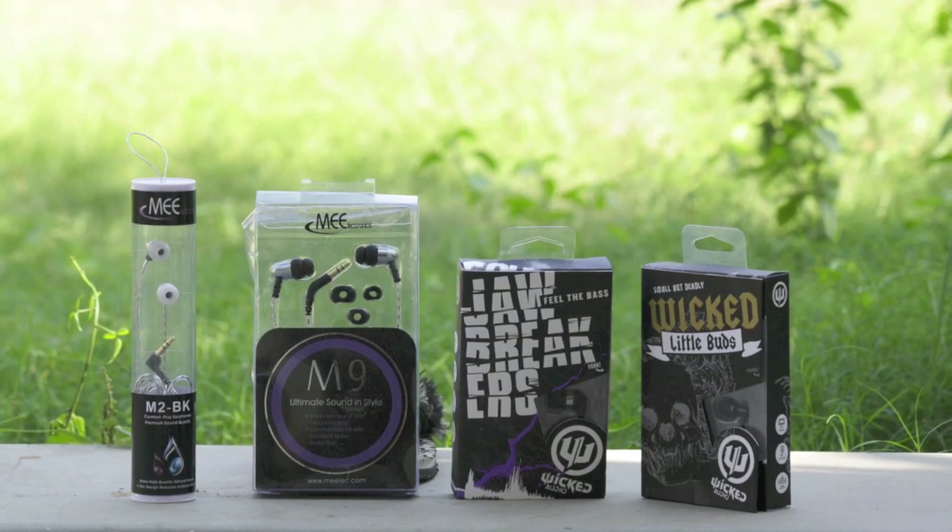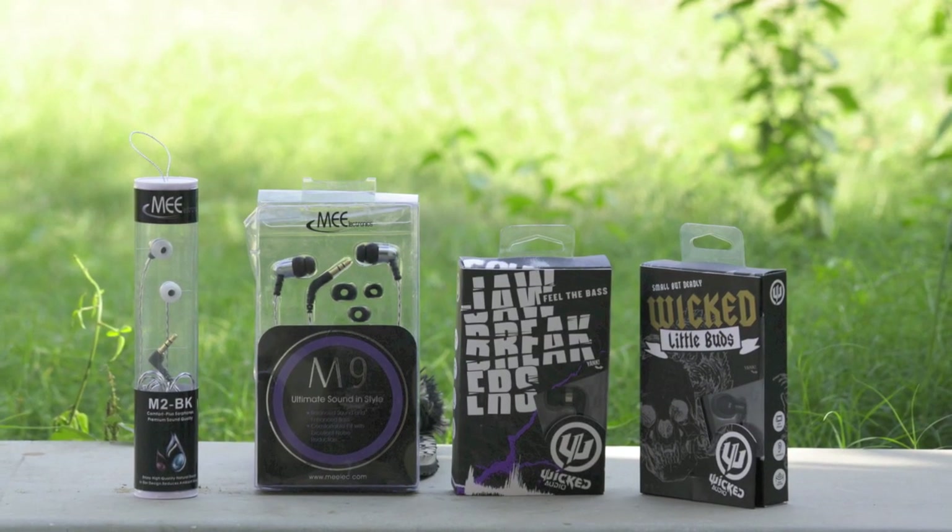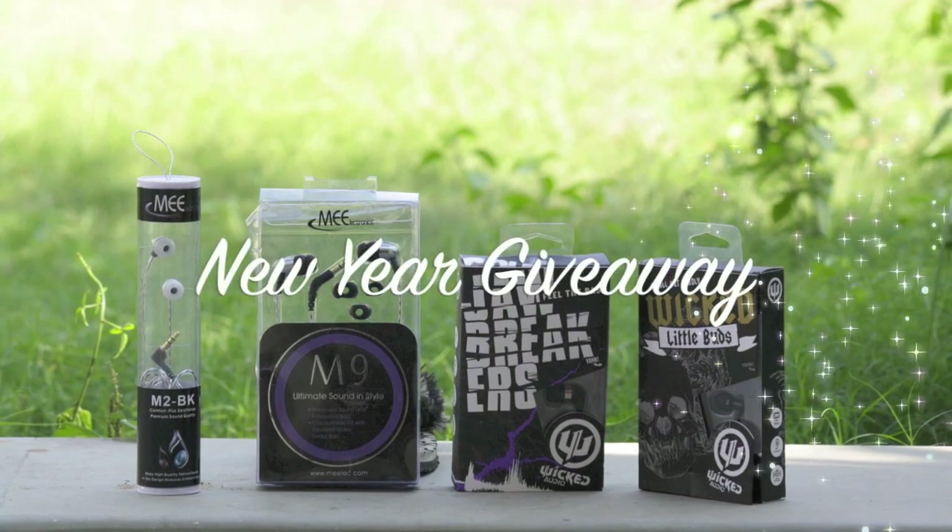Hey everyone, this is Shivam from itouchvance.com and this is our new year giveaway video.